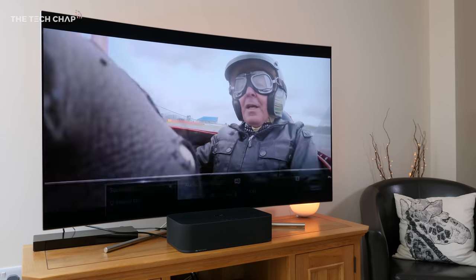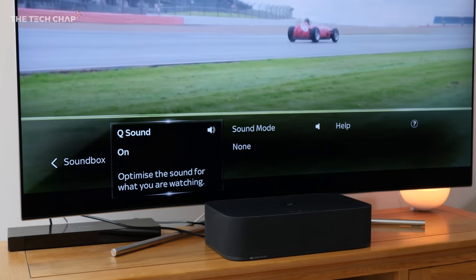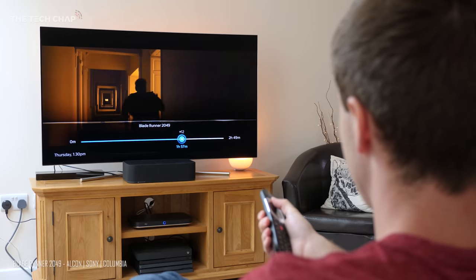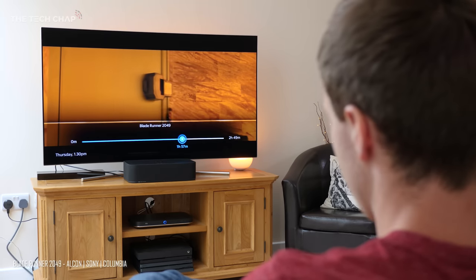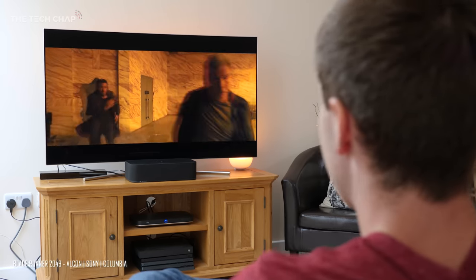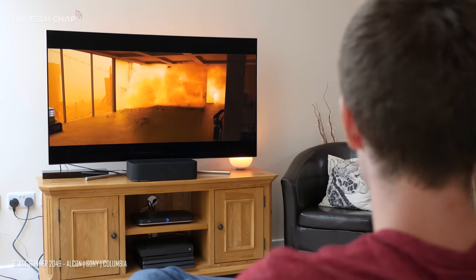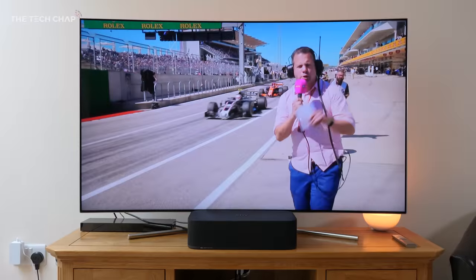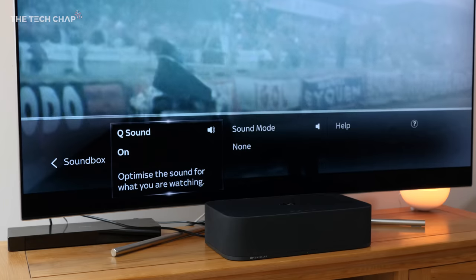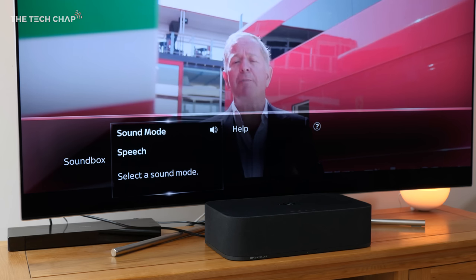What I think sets this apart from other soundbars is the integration with Sky TV. There's a feature Sky calls Q Sound — an automatic EQ mode that senses the content you're watching and adapts the sound profile. So if you're watching a war movie with sudden loud gunfire, the auto volume level technology adjusts it in real time so you don't have to reach for the remote. It detects when you're watching football, F1, cricket, boxing, or movies, and for everything else it goes back to default mode. There are also three sound profiles: night mode which reduces bass, kids mode to limit volume, and speech enhance.